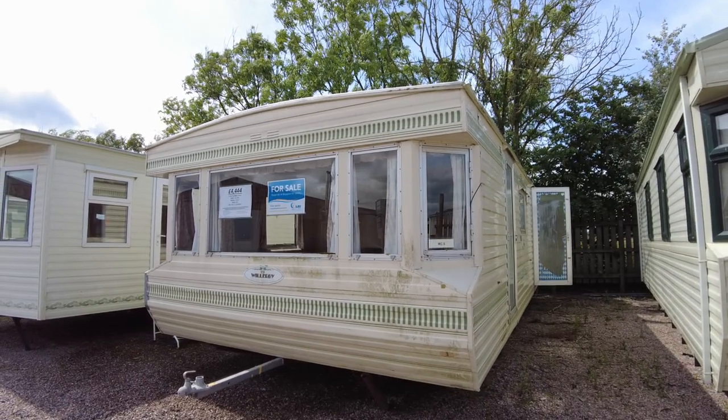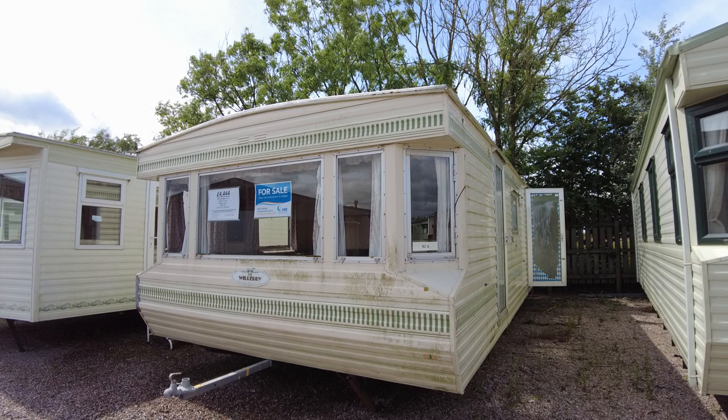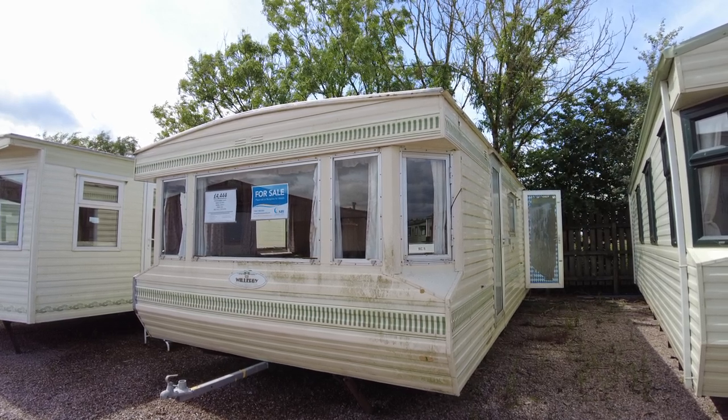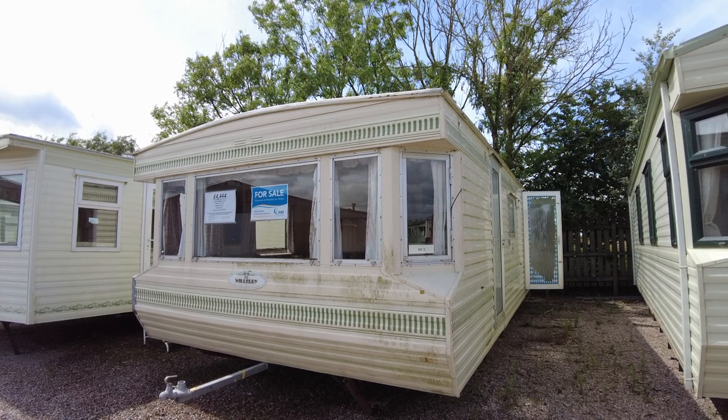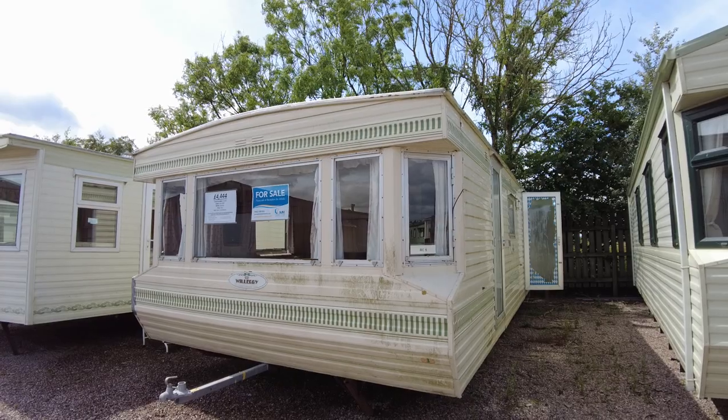So this has been the Willoughby Herald — it's from 1995, a 28 by 12 two-bed, priced at £4,444, all the fours. It's been SBL Caravan Centre. Give us a shout if you need anything to do with the caravan, and yeah, hopefully speak to you soon. Cheers.